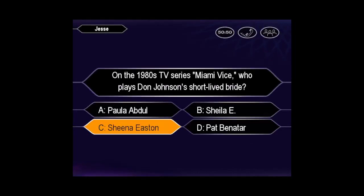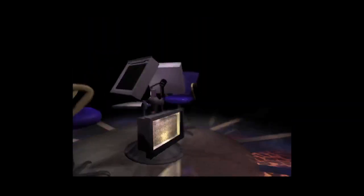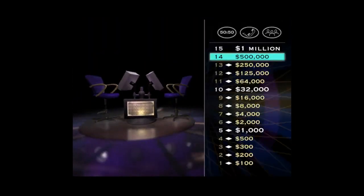You seem quite sure it's C. You are correct. This is it. Your chance to become a millionaire. Come on, wipe that sweat off your brow and take a look at this one for $1 million.